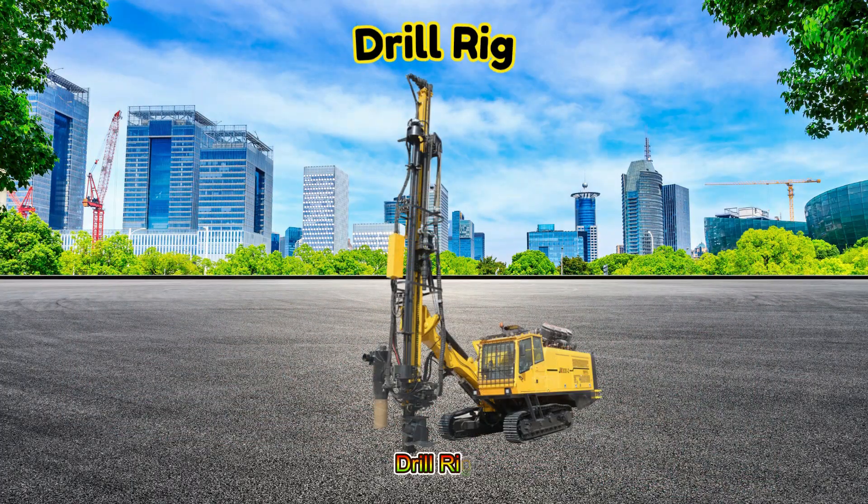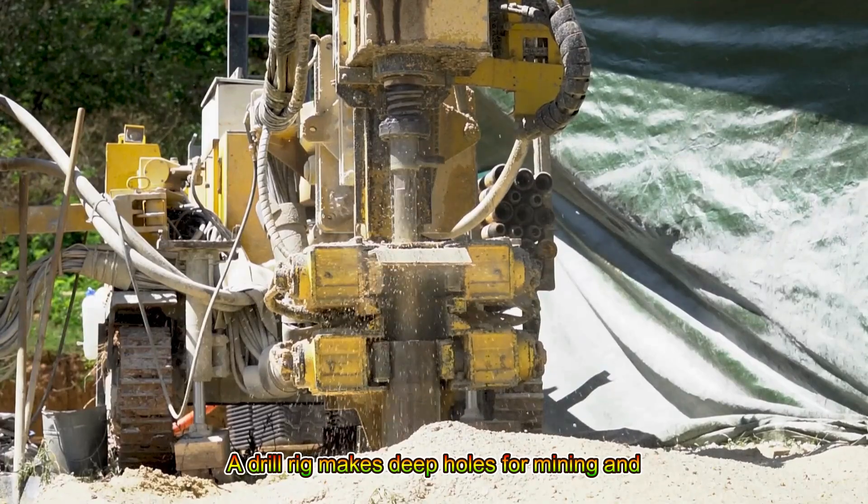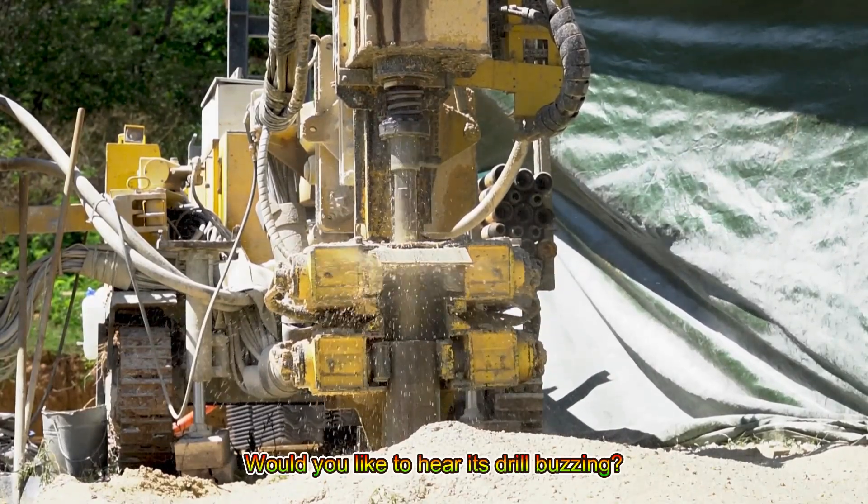Drill Rig! A drill rig makes deep holes for mining and blasting. Would you like to hear its drill buzzing?